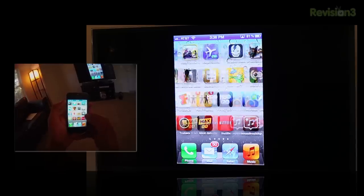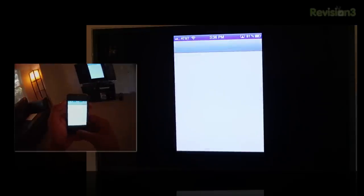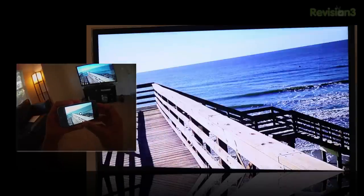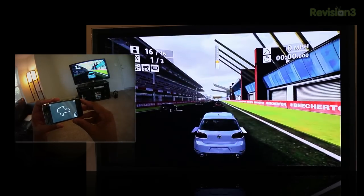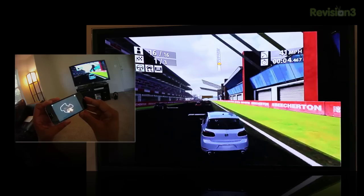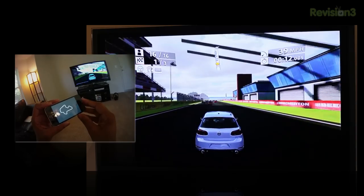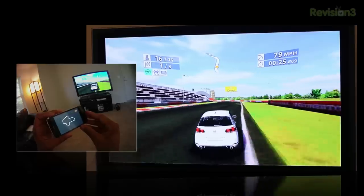Another cool thing you can do with the 4S is wireless AirPlay mirroring. If you have an Apple TV, you can wirelessly stream things from your iPhone 4S to your TV. So if you have an iPhone 4S and an iPad with the same game — like Real Racing 2 — you can use your devices as controllers, and both of you can be playing and watching everything on a big screen TV in 720p HD wirelessly. I see this as the future of gaming for the iOS platform — Apple is making a really big step here.